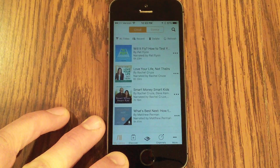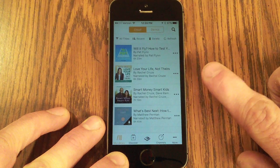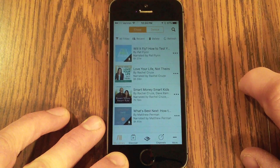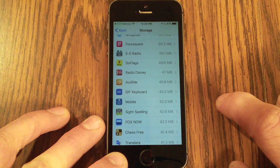In the Audible app, I currently have three audiobooks loaded on my device. I can swipe and delete them from my device — as long as I've purchased them, I can re-download them at any time. After deleting those audiobooks, the Audible app is now only taking up 45 megabytes on my phone.